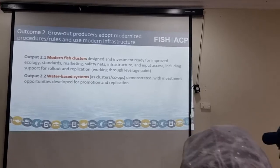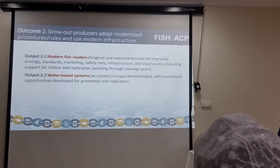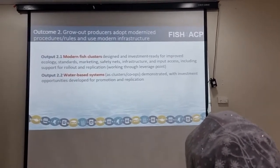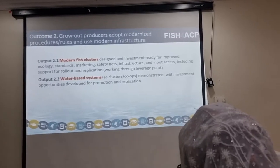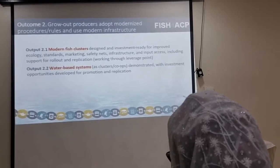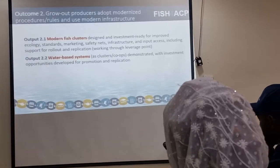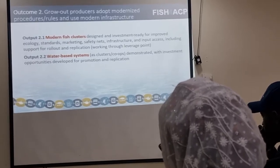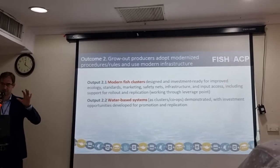The result we're aiming for is that grow-up producers adopt modernized procedures and use modern infrastructure. We have two different outputs, and each one comes with a number of activities. The first is on supporting modern fish clusters. Modern fish clusters will be designed and investment-ready for improved functionality, considering ecology, use of standards, different marketing practices, safety nets for farmers, better infrastructure, and different input access. These clusters would be designed, ready for investment, and demonstration clusters implemented.